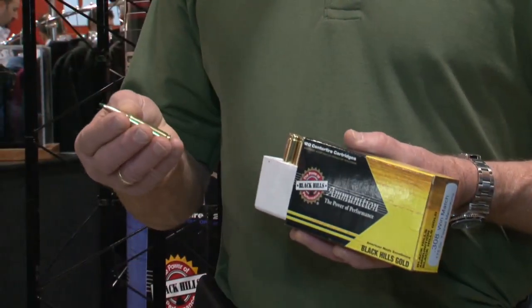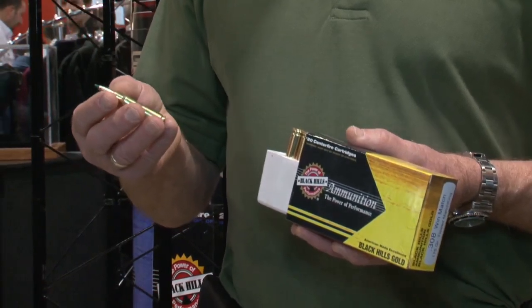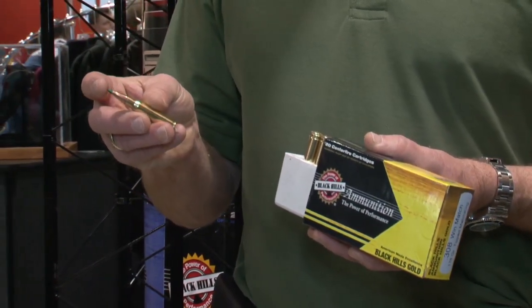People say, "Jeff, why do you think you need a tip on a bullet that's already the benchmark in the industry?" What it does, it adds to the BC — basically the aerodynamics, the ballistic coefficient of the bullet. It greatly increases the BC, taking it from around .500 to .535.